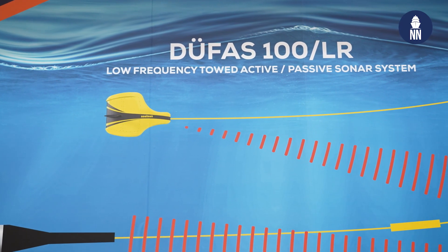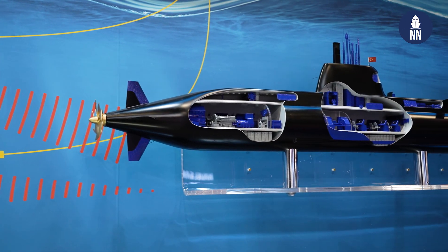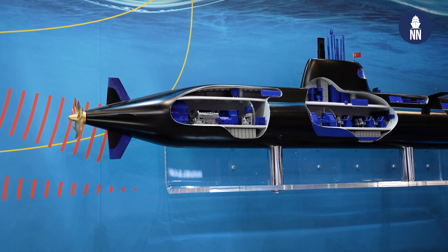Its capability was to detect the incoming torpedo and give the operator the best tactics to escape from the incoming torpedo. Now, we add an additional feature with the DUFAS systems and active parts. This unique system will give an opportunity to both detect the submarine and the incoming torpedo.